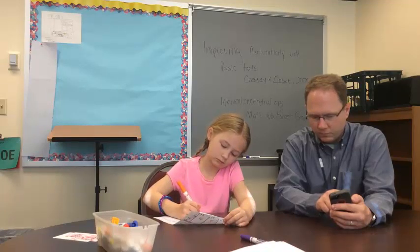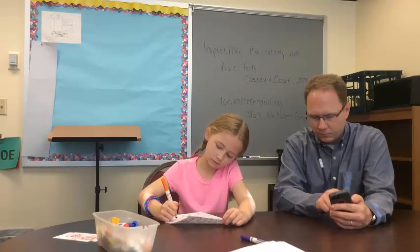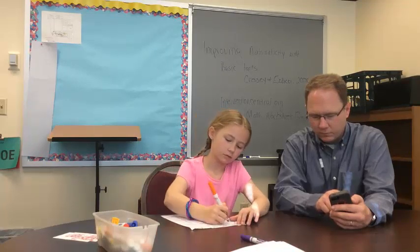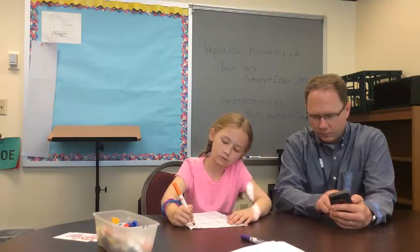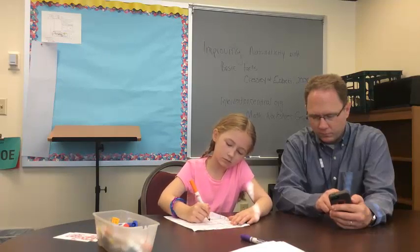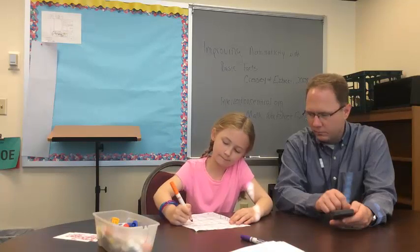Eleven. Five minus one. Twelve. One times two. Thirteen. Nine plus seven. Fourteen. Seven minus two. Fifteen. Three times three. Sixteen. Three plus three. Seventeen. Two minus one. Eighteen. Three times one. Nineteen. Seven plus two. Twenty. Five minus three.